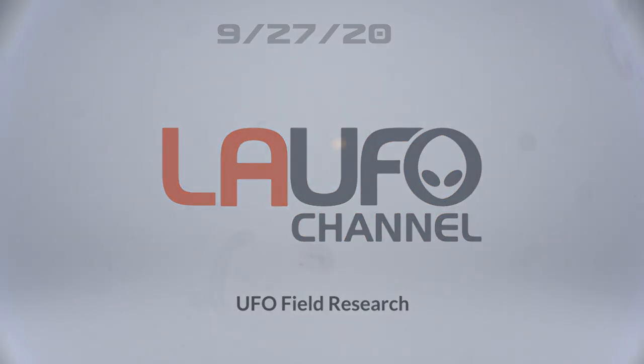Hey guys, this is Jay Lee, hope all is well. I just want to show you one of my favorites that I captured with my ETX-90 telescope on September 27th, 2020, at Sequoia Park in Monterey Park.